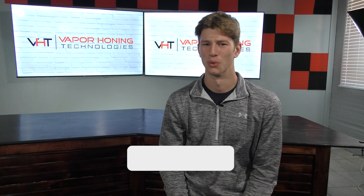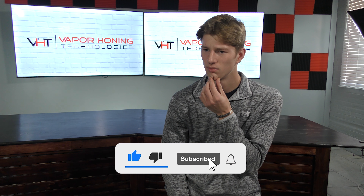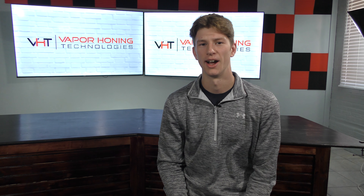Vapor Honing Technologies. What is it? Where did it come from? Who started it? And why was it started? Let's find out.